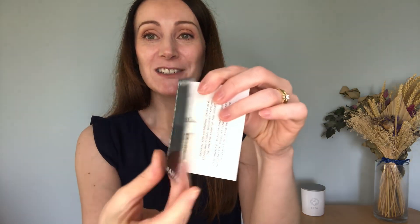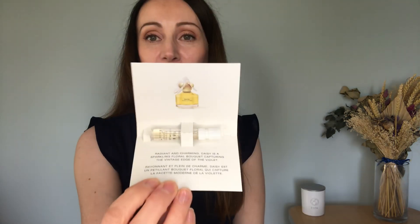The ninth product is a perfume — a Marc Jacobs Daisy sample. It's a very summery, radiant and charming scent described as a sparkling floral bouquet capturing the vintage edge of the violet. A lovely summery fragrance for the summer months.